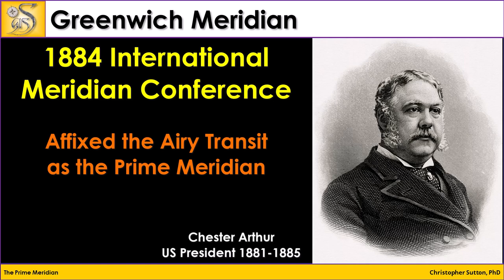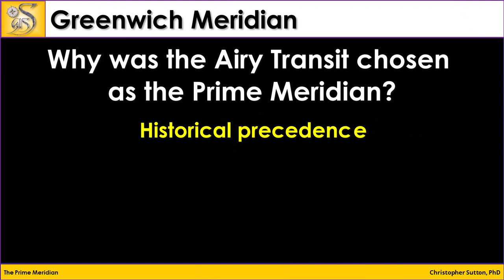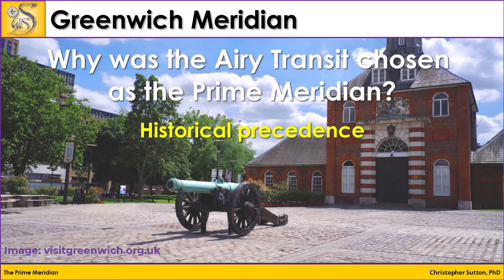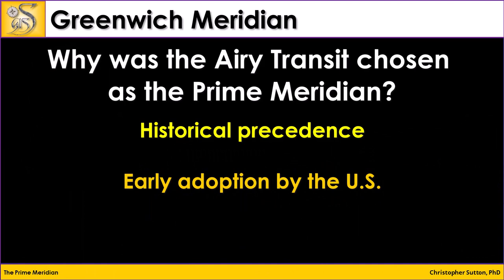Why did the Greenwich Meridian get chosen as the prime meridian? First, there was historical precedence. The Royal Observatory had become the preeminent center for astronomical research and timekeeping, and its location had already been used for the calculation of longitude at sea, which was crucial for navigation. There was also a cannon at the observatory — boats would come up the Thames River, the cannon was fired, and all clocks on the ships would be synchronized to that time. Another reason was that the U.S. was using it.